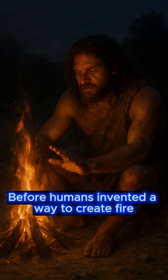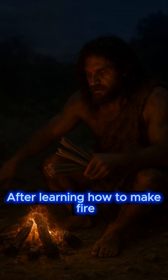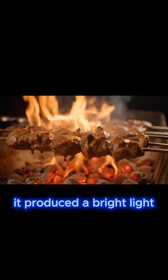Before humans invented a way to create fire, they received warmth and light from the sun. After learning how to make fire, they noticed that some materials burned better than others. They also likely saw that when fat dripped into the fire, it produced a bright light.